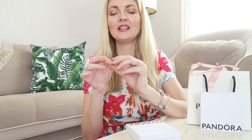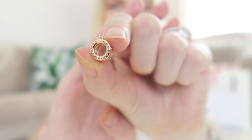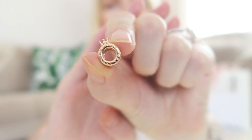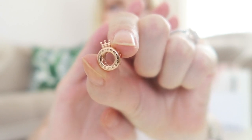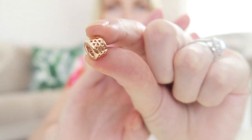It has beautiful details with little hearts underneath, the little crown, and it says Pandora on it. Excuse my nails — I'm giving them a little break from nail polish. But look at how stunning it is: a little crown, it says Pandora, and then it has some little hearts.